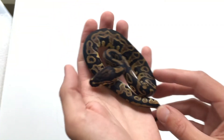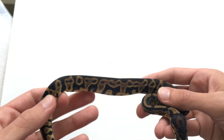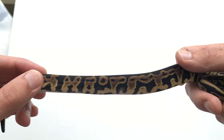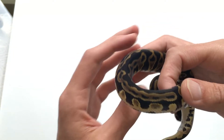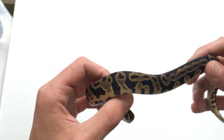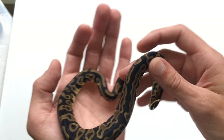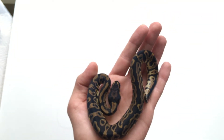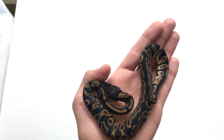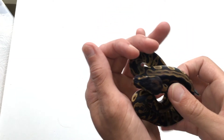Here we have the first leopard head clown female. She's got some nice striping going on and some nice dark pattern. Really nice female — look at that. Nice little leopard head clown, a good head stamp, beautiful little girl, beautiful colors.